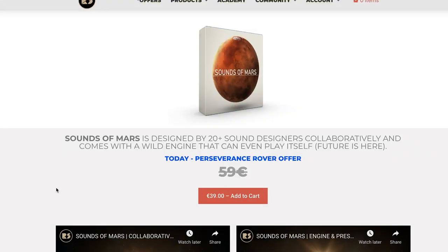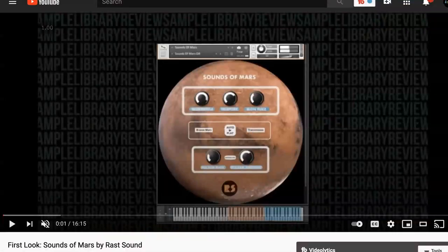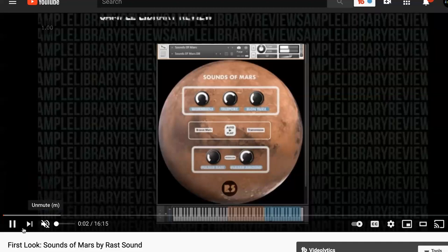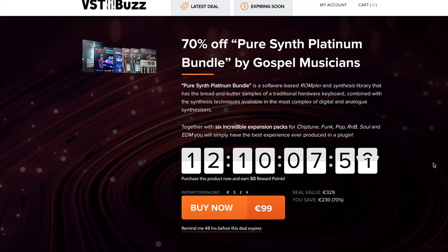RAS Sounds has Sounds of Mars on sale — probably one of my favorite instruments they've created with 20 different sound collaborators. Normally €39, now €59. I do have a video review from when it first came out. Stingray Instruments have a sale — buy Granular Dreams and get Renku Roo 1 and 2 for $9.99. VST Buzz has a sale on the Pure Synth Platinum Bundle: seven Rompler and Synthesizer libraries normally €329, grab it now for €99.